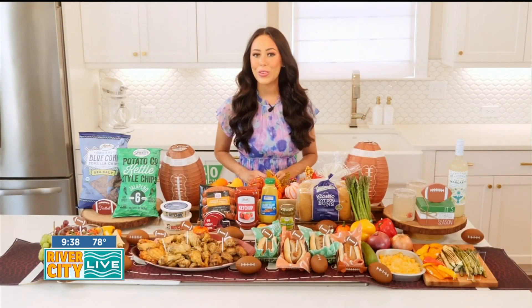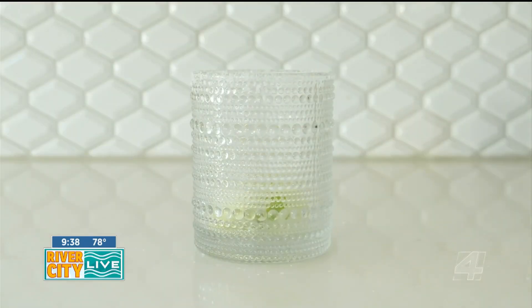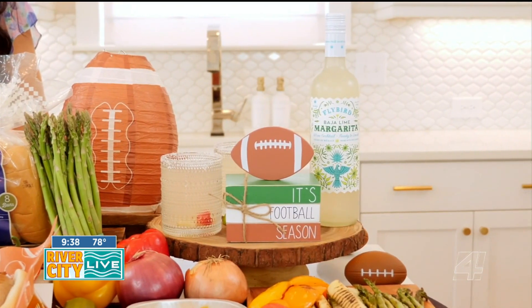cheers to your favorite team with fruit-infused, ready-to-drink margaritas. Rim a glass with salt, serve with lime and raspberry-infused ice cubes, and top with ready-to-drink Baja lime margarita agave wine.